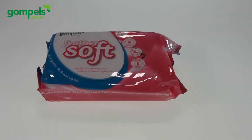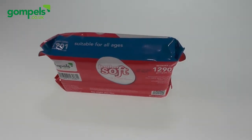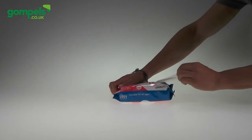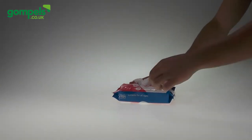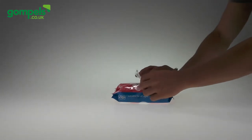Now moving to our wet wipe range, we firstly have the premium quality Feather Soft Wipes. Enriched with aloe vera and vitamin E, these wipes ensure the skin is left feeling nourished and clean. Perfect for skin cleansing, meal times and nappy changes alike, these dermatologically tested wipes are incredibly versatile. These come in a standard pack and an extra large pack, where the extra large wipes are double the size of the standard ones.